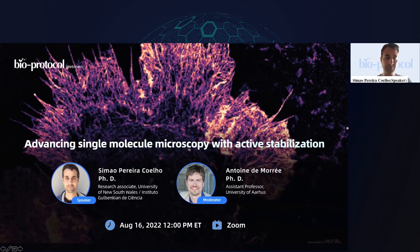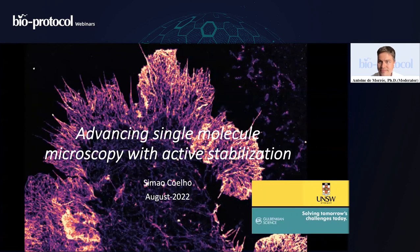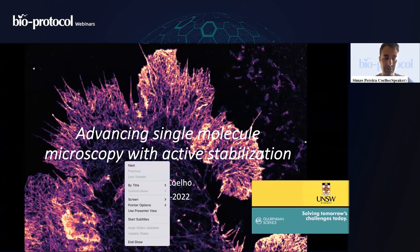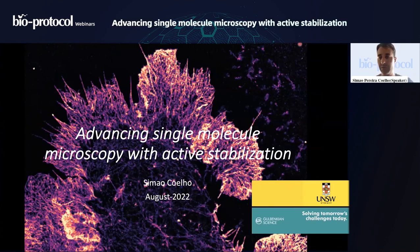Thank you for having me. I'm just going to share my screen quickly. Can you all see it? Okay, perfect. Thank you, Antoine, for that very nice introduction — you went all the way back into FRET imaging, which I've somehow forgotten half of. What I'm here to talk about is primarily single molecule imaging: individual fluorophores attached to a molecule, probing each one of these molecules one by one. The work I'm here to discuss is primarily the active stabilization of single molecule experiments.